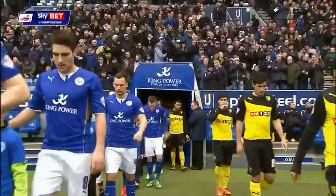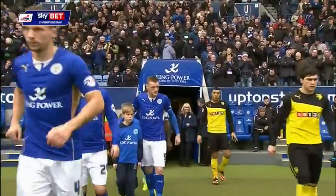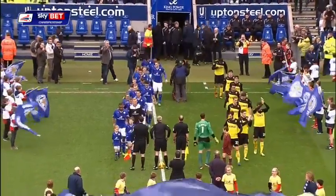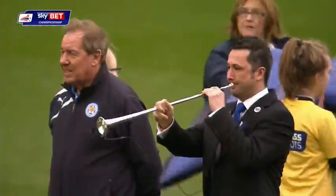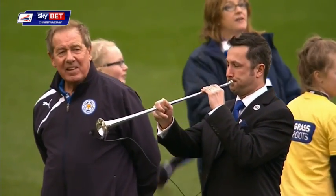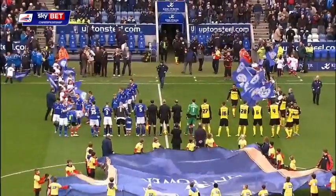Welcome the teams here, and the bugle strikes up the noise to welcome them out. The traditional start here at the King Power Stadium. Flash of blue of Leicester, and there he is — what a way to come out. Won't be too many more times before he's doing that in the Premier League, I would imagine.